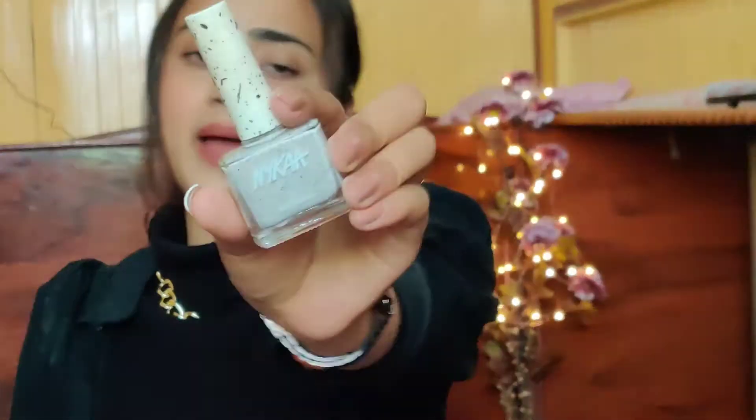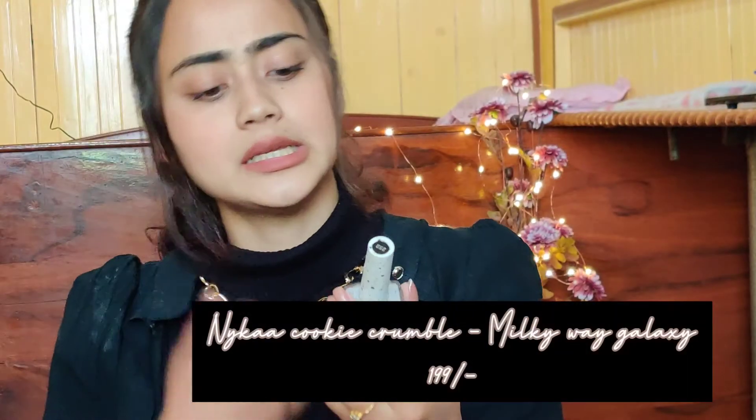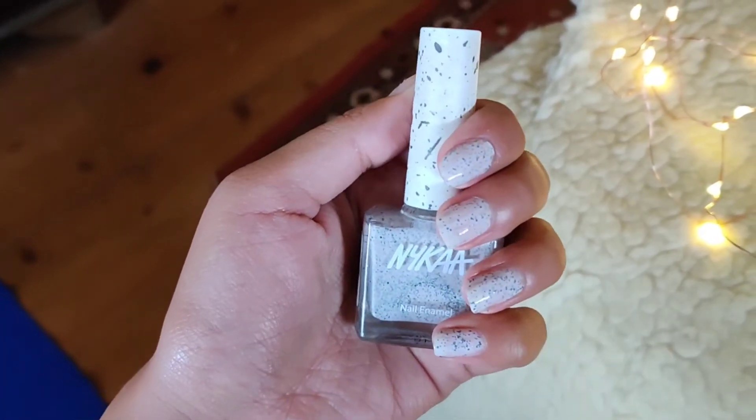This next one is from Nykaa Beauty, from their Cookie Crumble collection. They have a lot of nail paint collections — the wedding collection, Cookie Crumble, mattes, mirror chromes, unicorn. They have a lot of range. I love the packaging — the cap has this beautiful design. The shade name has been rubbed off so I'll mention it in the description box and on screen. It is like a very off-white kind of color — very unique. I don't think I've seen anything like this in any other nail paint. They also have pinks, greens, and blues in this range, so you can check them out.